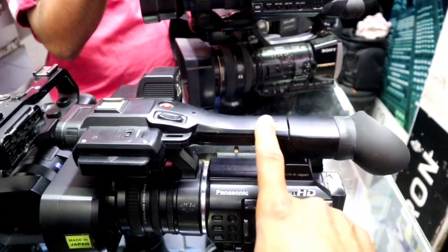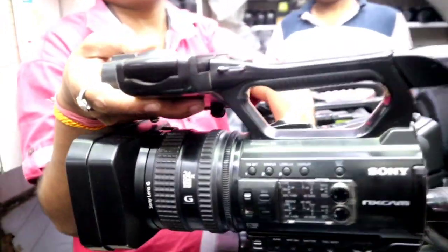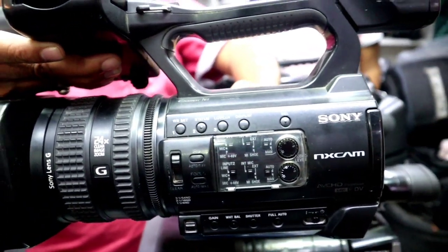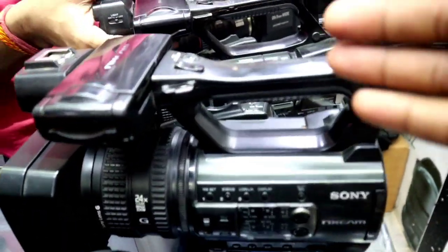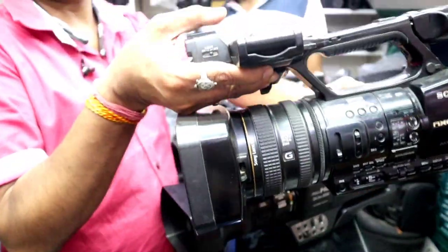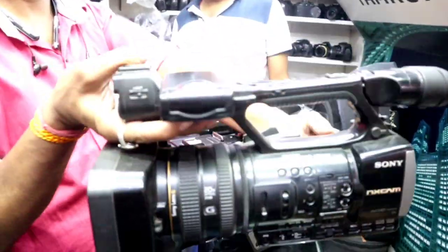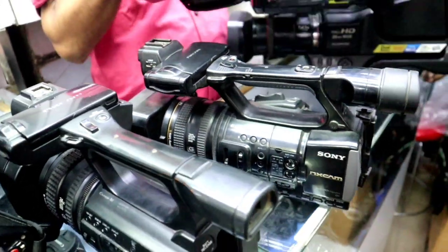What is the price? The price is starting. The Sony NX3 — condition is next. The NX3 is always in demand. The price for this one will be 42,000.